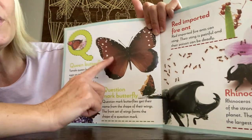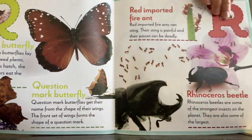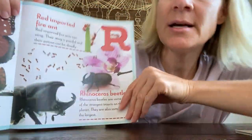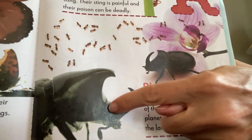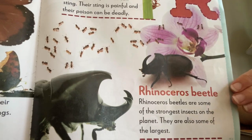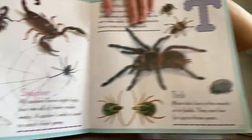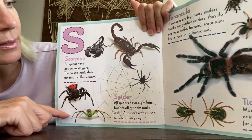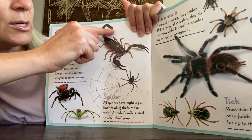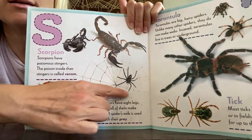The queen butterfly — wow, that's the queen butterfly! And then R for rhinoceros beetle — look, it kind of looks like a rhinoceros with a big horn right there. S for scorpion — look at those little pinchers and the little stinger. Stay away from scorpions! And spiders also start with S.